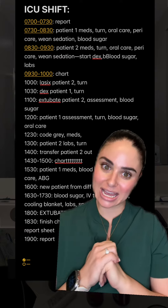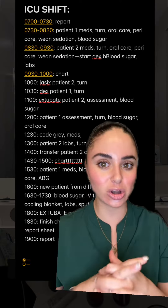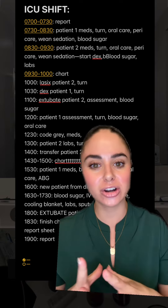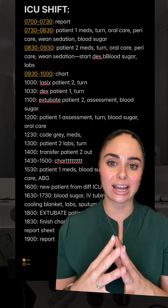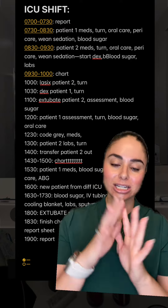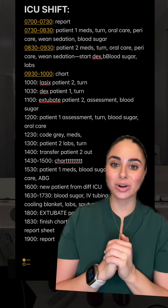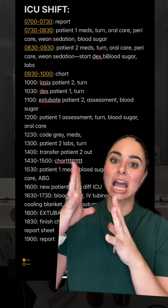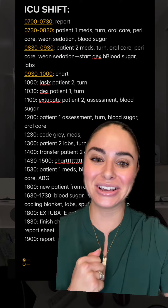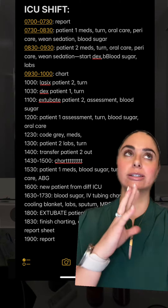At 12:30, my first patient that I had extubated got a little bit wild, so I actually called a code gray, which is where security comes up. I just wanted the extra set of hands because things were getting a little escalated. Everything ended up being okay, but yeah, it was an event. I had to draw some labs on that patient afterwards and then actually transferred that patient out of the ICU.